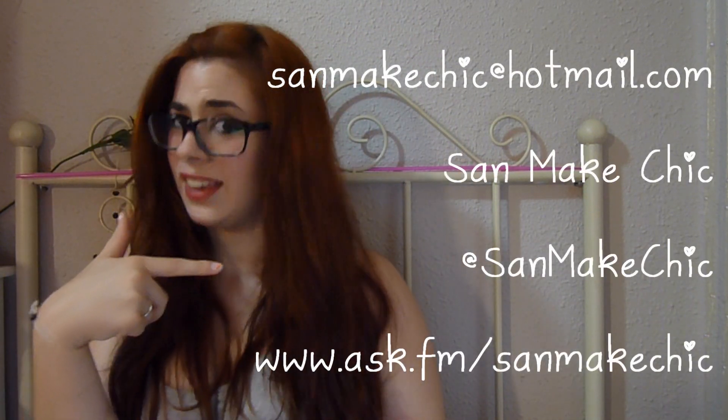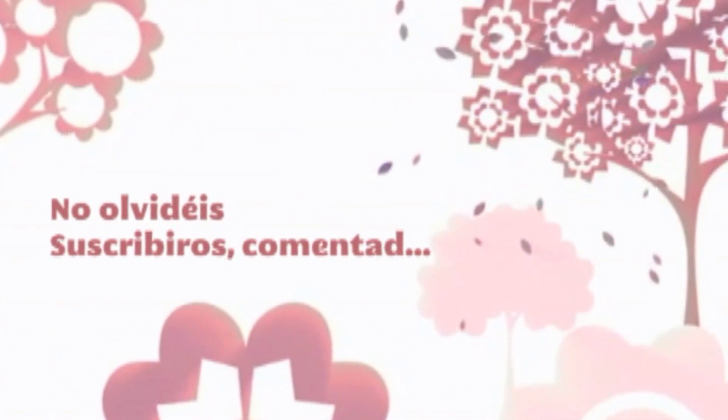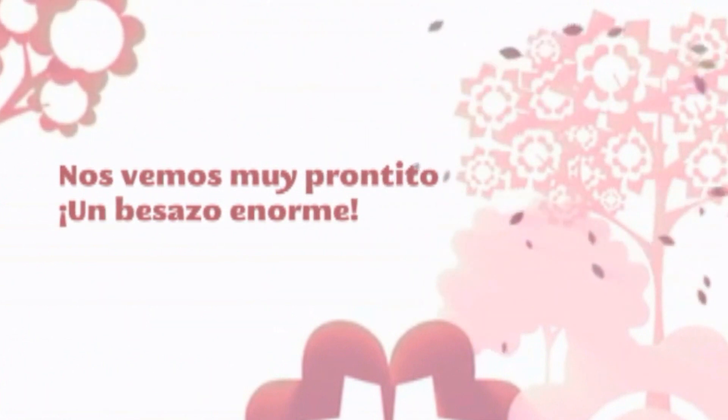Algo nuevo, algo diferente, espero que se reciba bien y que os guste. Podéis dejarme comentarios aquí abajo y podéis encontrarme en todas las redes sociales, estaré ahí. Muchísimas gracias por verme, suscribíos, comentadme, estoy encantada de estar aquí. Volveré con otro vídeo más y espero que os sigan gustando. Muchísimas gracias por toda la participación y los comentarios, nos vemos muy prontito en mi próximo vídeo. ¡Un besazo a todos! ¡Suscríbete al canal!